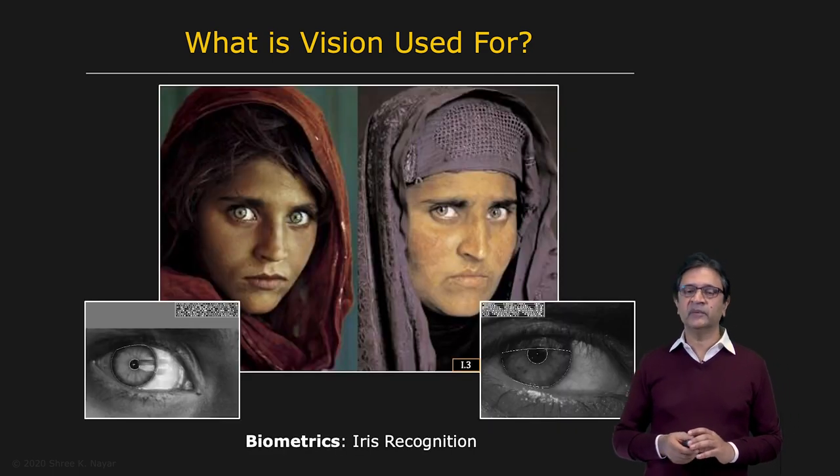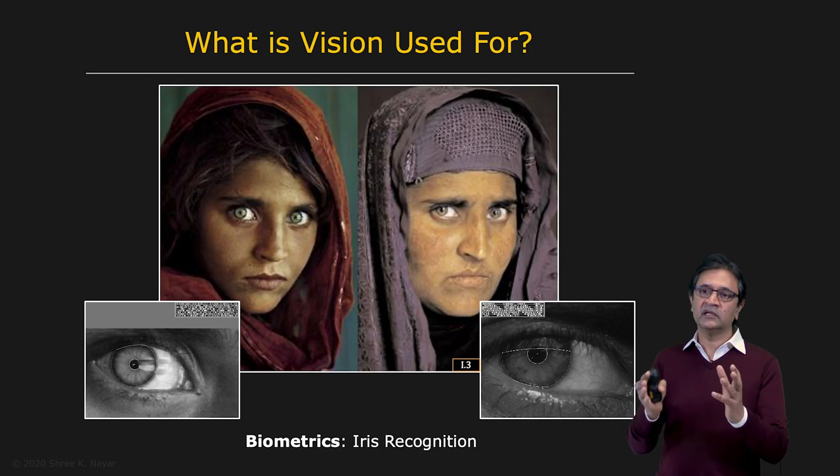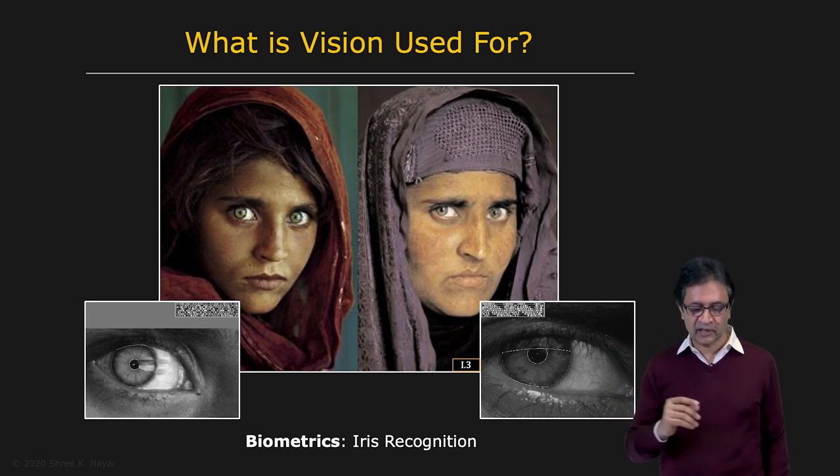And then you have biometrics — using your physical characteristics to determine your identity. In this particular case, you see that the iris of your eye has a pattern inside of it. It turns out that this pattern is almost as unique as your DNA and can be used to almost uniquely identify you for access control and other applications.